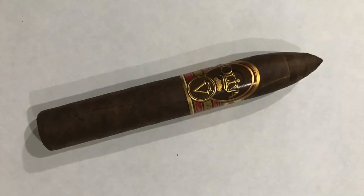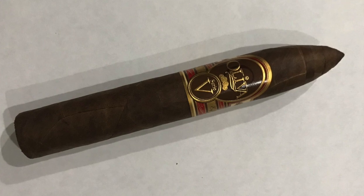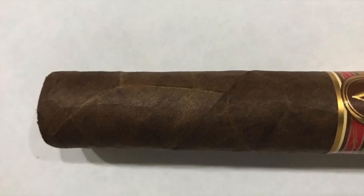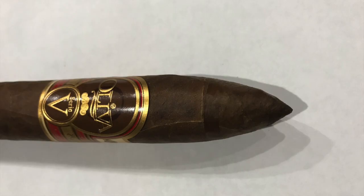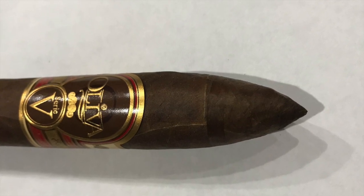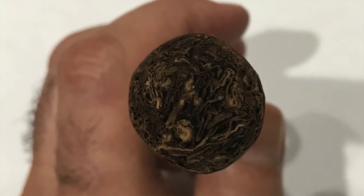Hi guys, Rafael from European Cigar Squad. Today I'm reviewing the Oliva Serie V in torpedo size, 6 by 56. It's a very good-looking, beautiful cigar with a dark chocolate color wrapper. It has a little bit of tooth on the wrapper, it's semi-oily with a few large veins and a bunch of small ones, a beautiful band, and the cigar is firmly packed — it feels heavy in the hands.